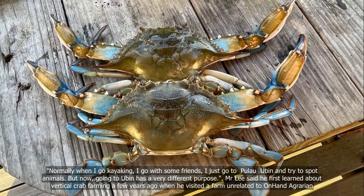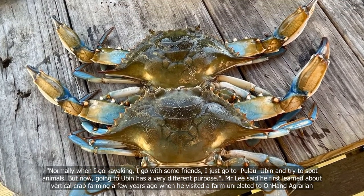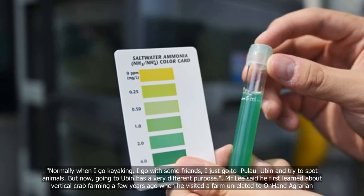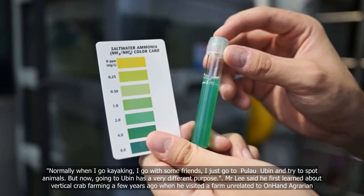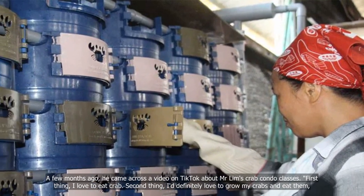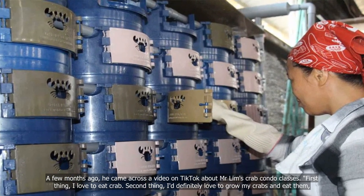"Normally when I go kayaking, I go with some friends and just go to Pulau Ubin and try to spot animals. But now, going to Ubin has a very different purpose." Mr Lee said he first learned about vertical crab farming a few years ago when he visited a farm unrelated to On Hand Agrarian. A few months ago, he came across a video on TikTok about Mr Lim's crab condo classes.